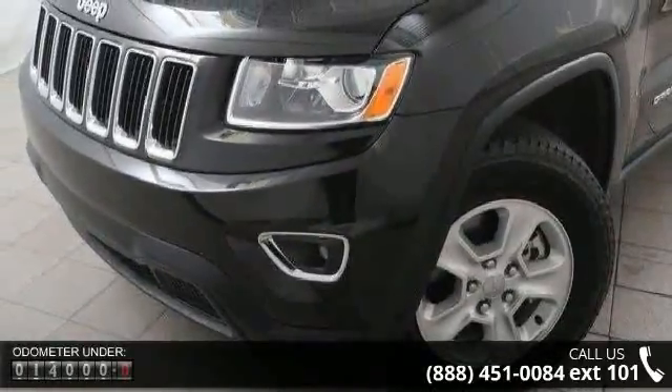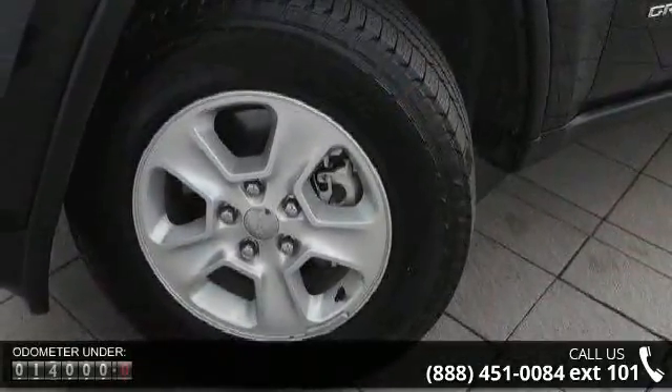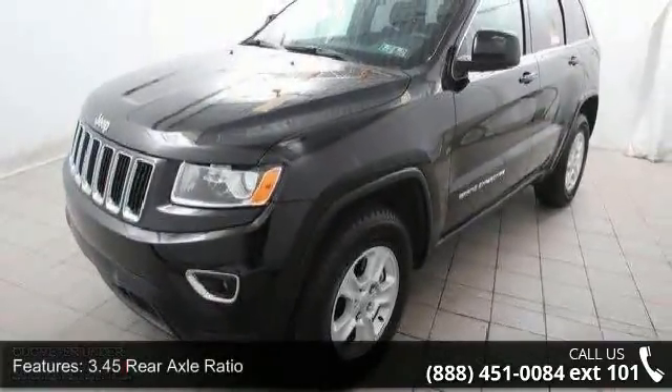Some of the top features included with this vehicle are a 3.45 rear axle ratio, normal duty suspension, 50 state emissions, automatic full-time four-wheel drive, and engine oil cooler.